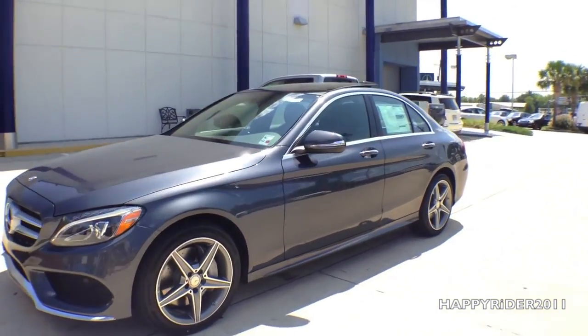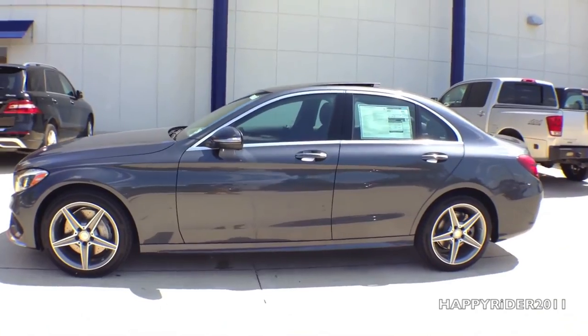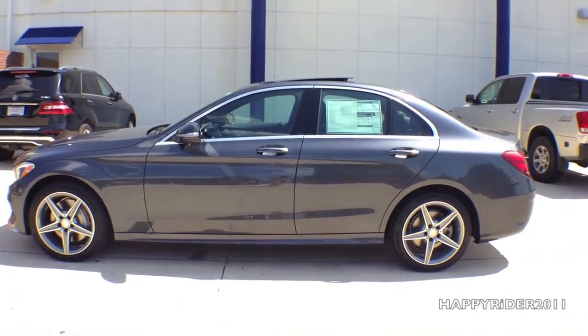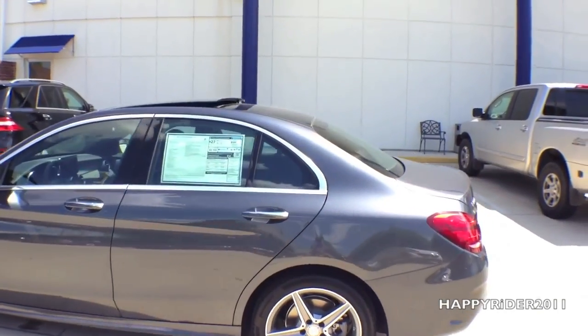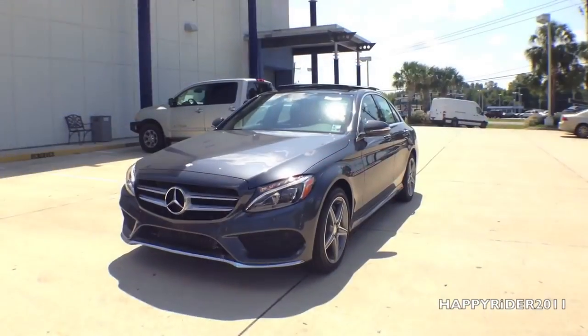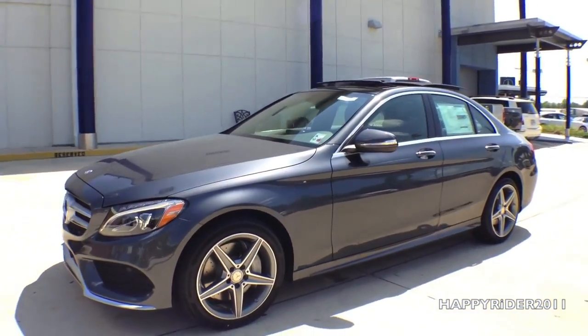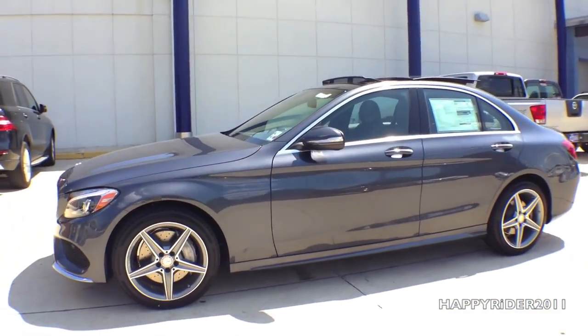Now for a quick view of the panoramic moonroof. It's currently in the tilt function. And here it is with it fully open — looks very nice and sporty.